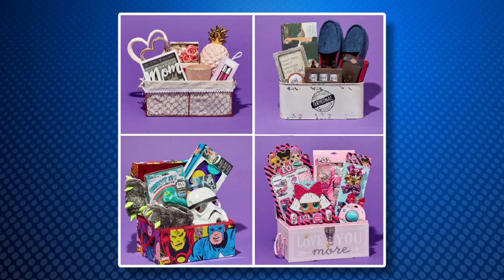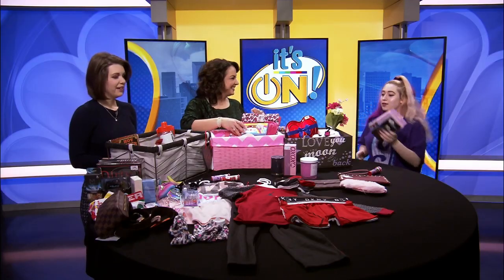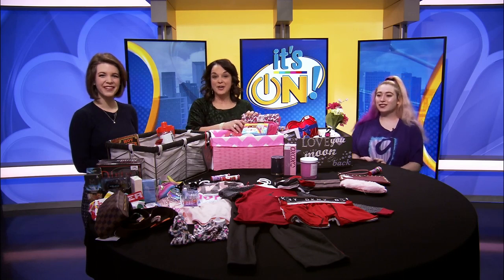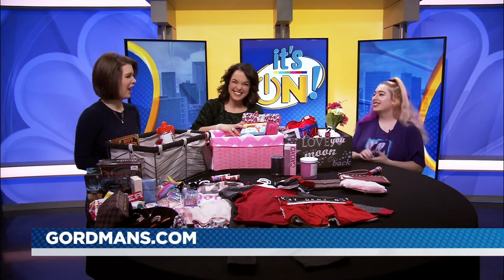People can find you on Mall Road. Yes, behind Fayette Mall, right by Smashing Tomato and Old Navy. You can also check them out online at Gordmans.com. Thanks so much for coming by today — thank you for having me. Happy Valentine's Day!